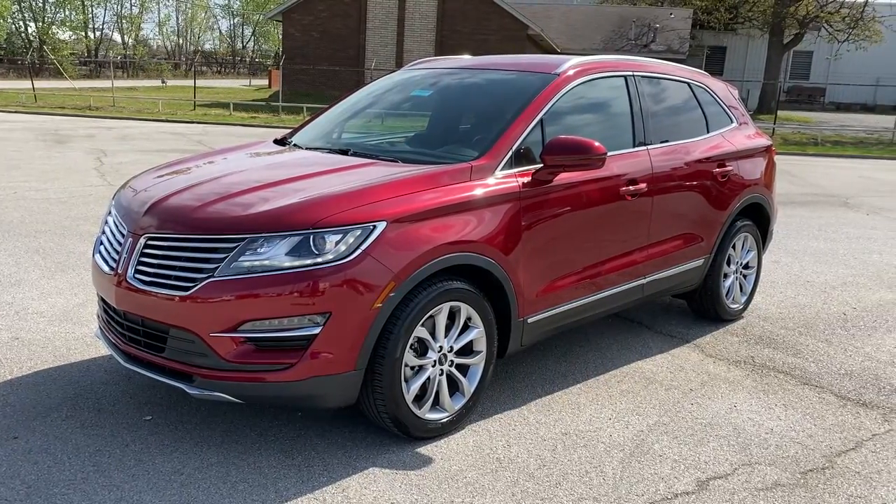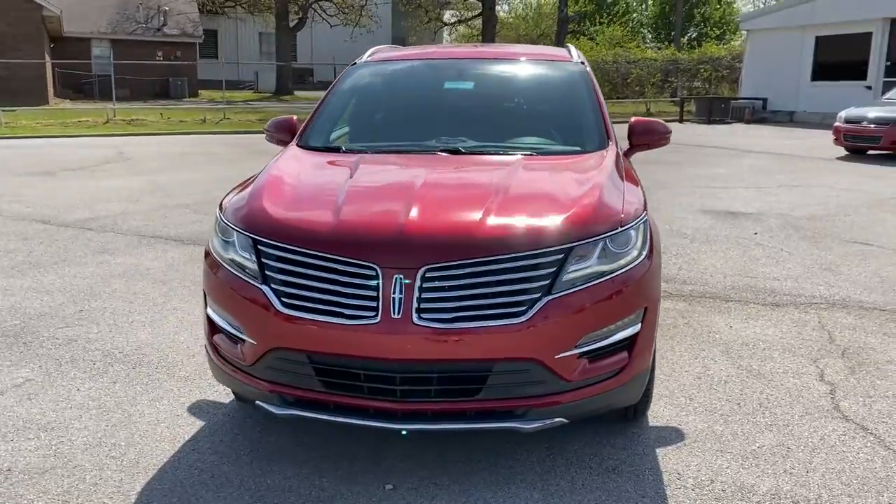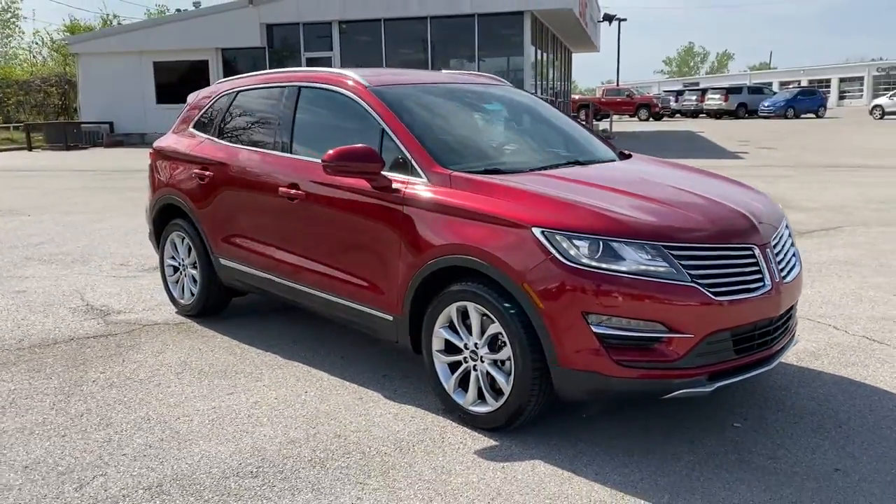Take a moment to check out the 2016 Lincoln MKC. With less than 40,000 miles on the odometer, this vehicle stands out from the rest.